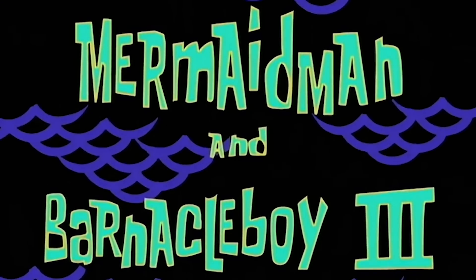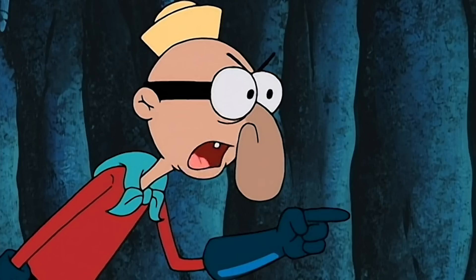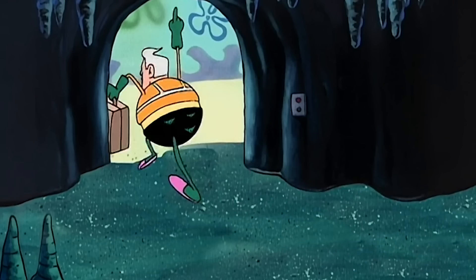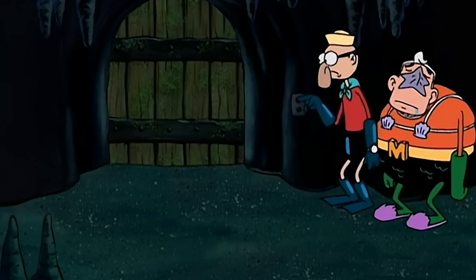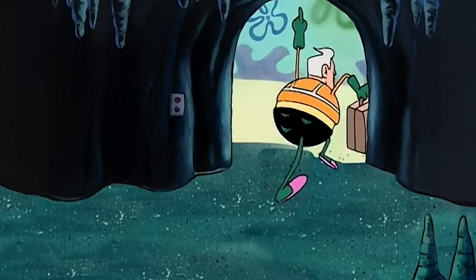Number two: Mermaid Man and Barnacle Boy 3. Next up on our list is Mermaid Man and Barnacle Boy 3. Spongebob and Patrick are left to watch over Mermaid Man and Barnacle Boy's lair while the two heroes take a trip, and of course the two friends can't stay out of trouble.